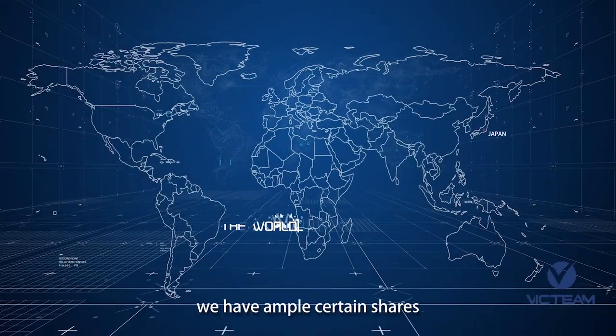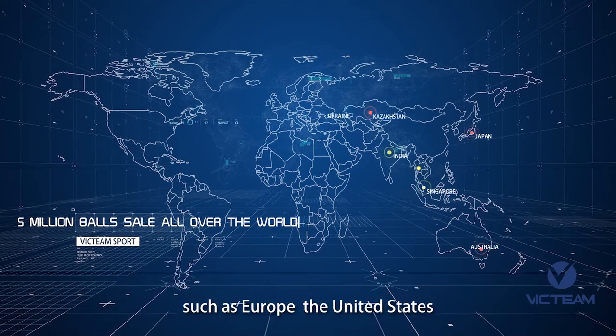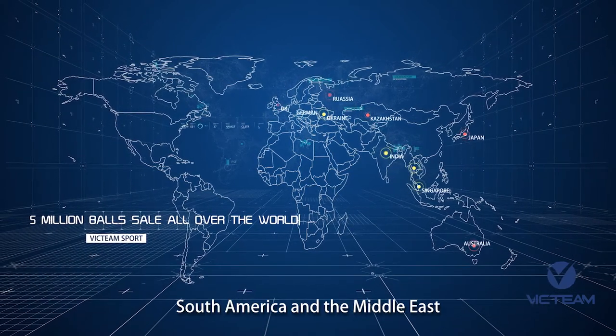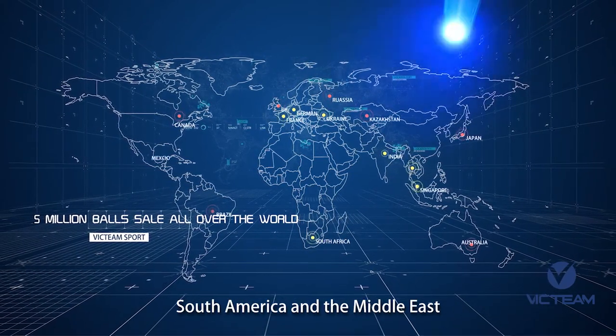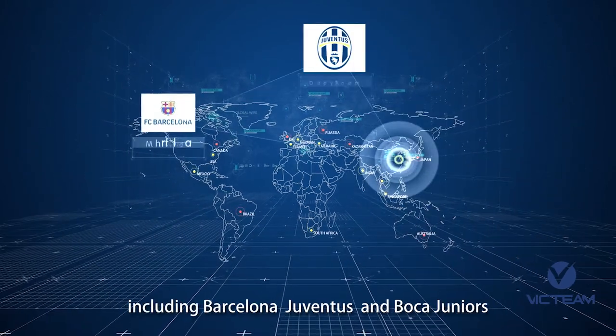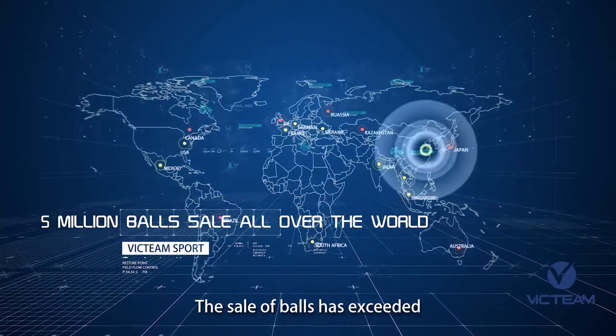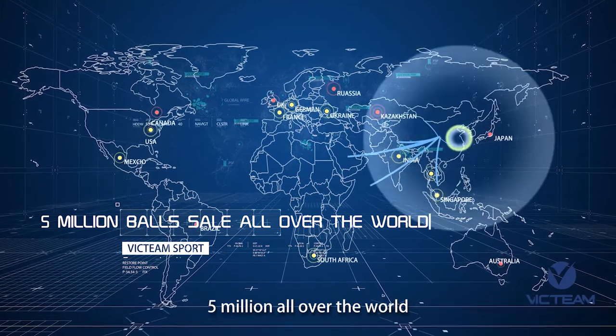In recent years, we have gained certain market shares in many countries and areas such as Europe, the United States, South America, and the Middle East. Vic Team soccer balls are used in many Premier League academies, including Barcelona, Juventus, and Boca Juniors. The sale of balls has exceeded 5 million all over the world.